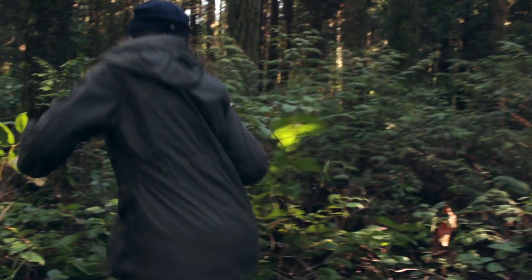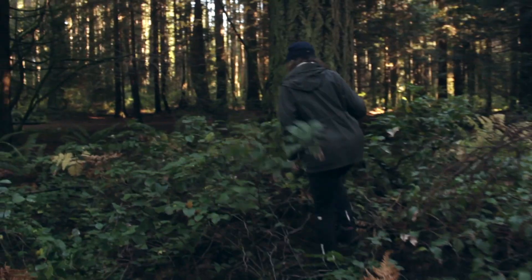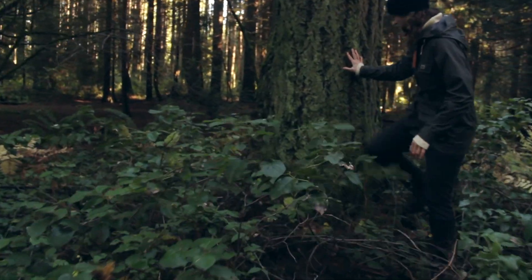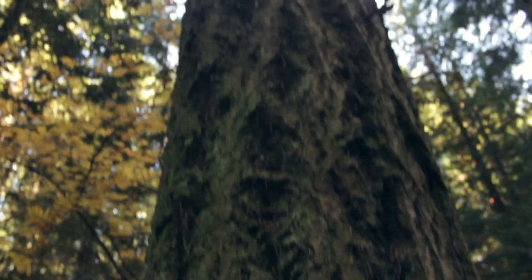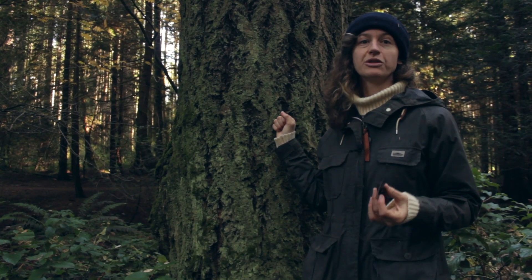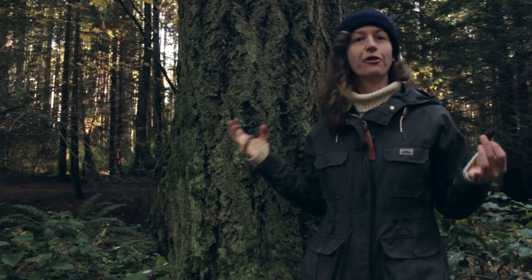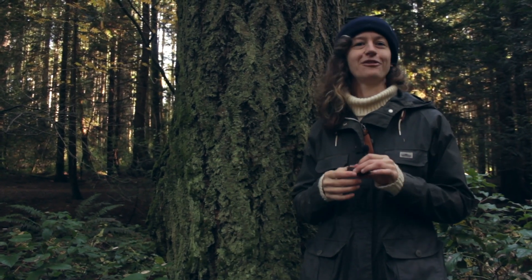When you're looking for golden chanterelles in the forest, you want to look for Douglas firs first. So you look for the tree, and then you find the mushroom. The golden chanterelles link up to the roots of the Douglas fir tree — they need these trees to grow, so that's why you can't cultivate chanterelles. You have to find them in the forest, which makes them very exciting to find.